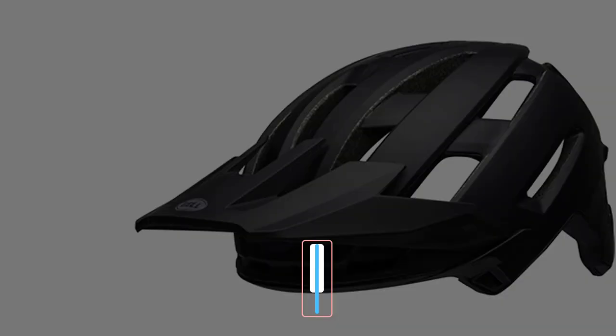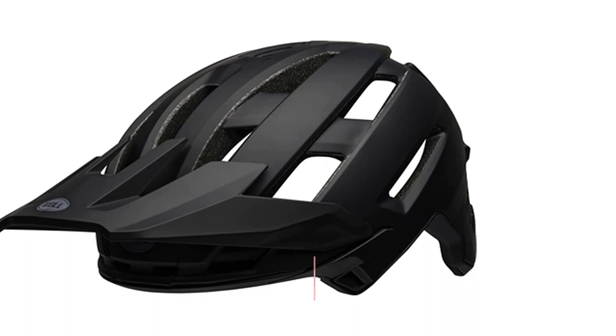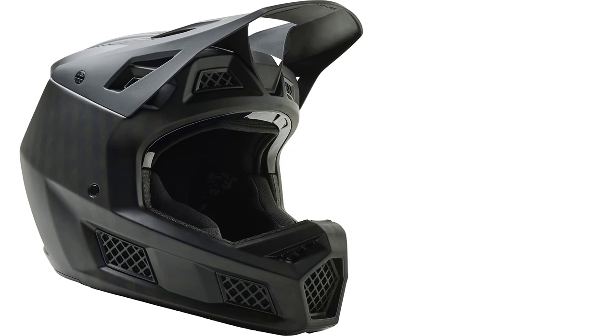Trying to decide on the best new mountain bike helmet? After researching over 80 models, we purchased the 22 best available for side-by-side testing and comparison. A helmet is the most important piece of bike gear, and finding the perfect model for your riding style and budget can be challenging. To clear things up, we spent months riding in these helmets while analyzing every aspect of their performance and design.